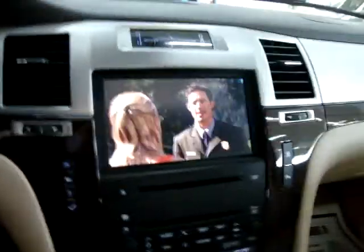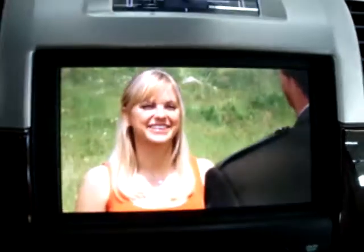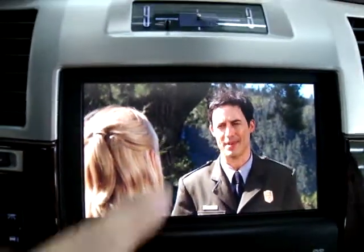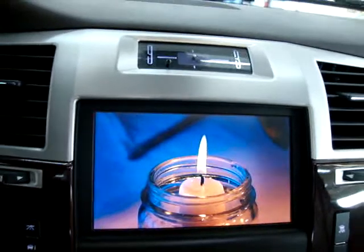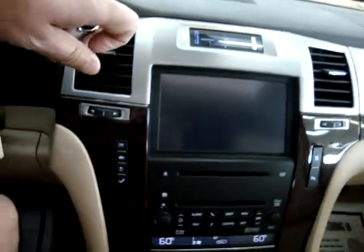Once the car is taken out of park, you will not be able to see the DVD on the front screen. I have heard that aftermarket units can fool the vehicle into thinking it's still in park, but I don't recommend it because it's dangerous — you get distracted and take your eyes off the road. When you put the vehicle in reverse, no matter what's on the screen, you're going to get your color backup camera.